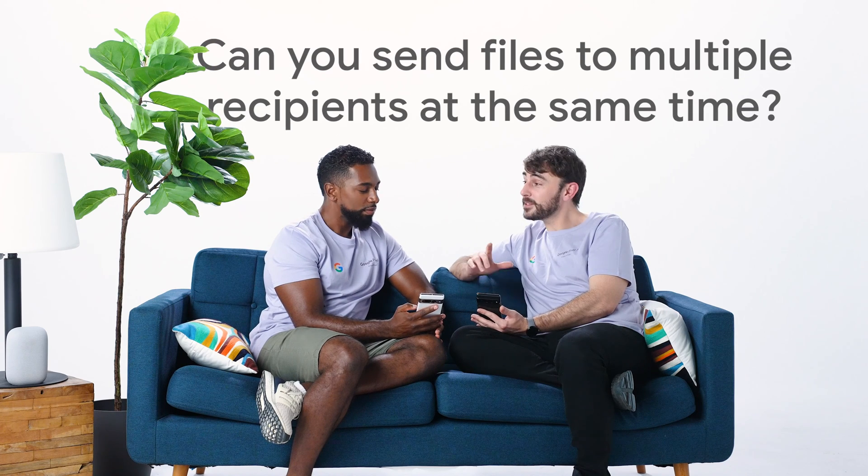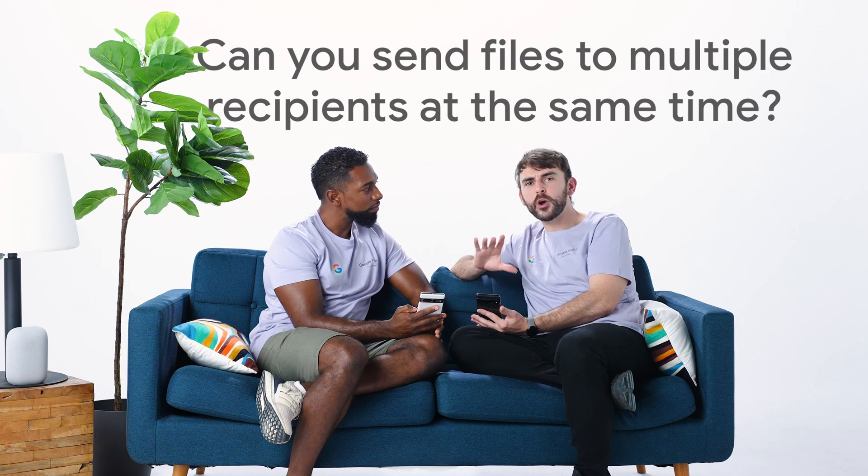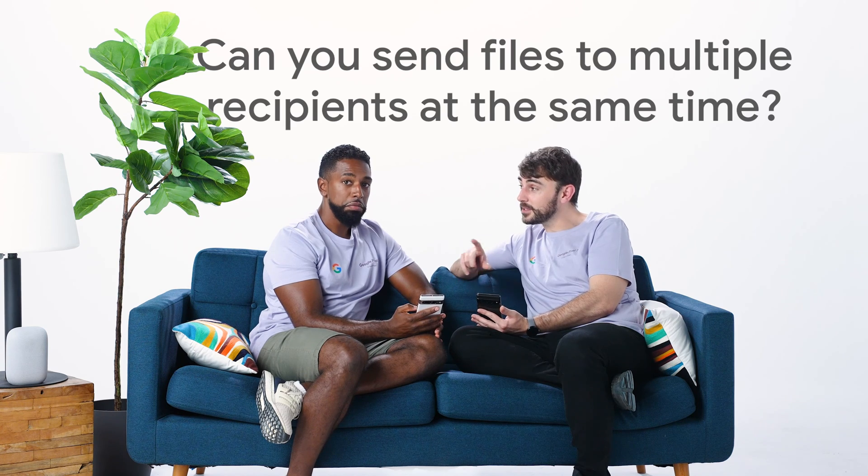Wow, that was so easy. Can you send to multiple recipients at the same time? Yeah, just follow the same steps. The only difference would be the number of recipients you select. For contacts to appear in the Nearby Sharing list, you'll need to have added the email addresses associated with their Google account to their contact information, or they'll need to have verified their Google account with a phone number.